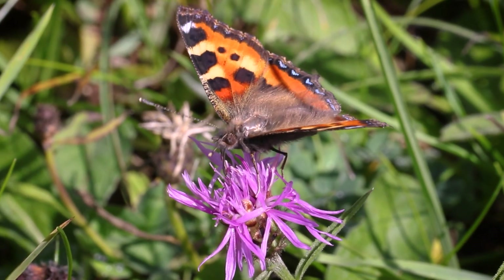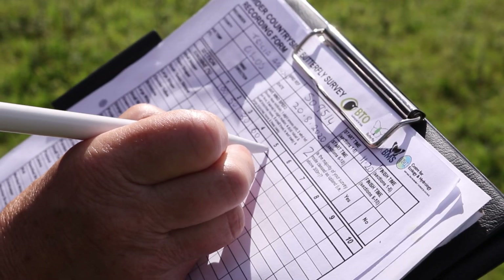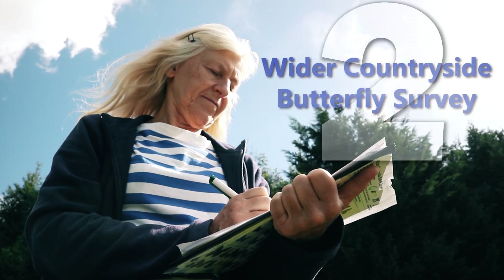By making a few small changes I can play my part in helping to reverse the decline in garden butterfly numbers, and it's great to know that by reporting the butterflies I see fluttering around my garden I can do even more to help save butterflies.